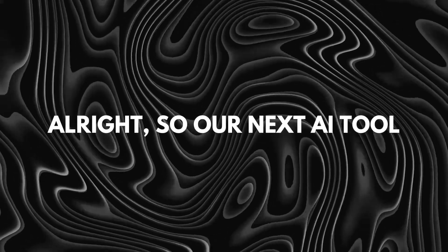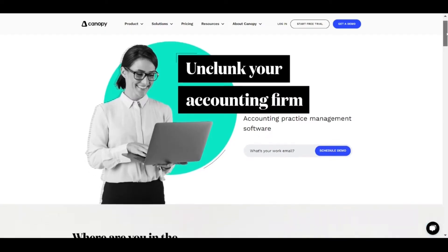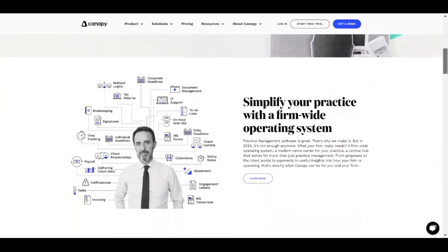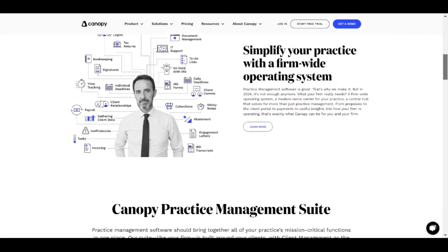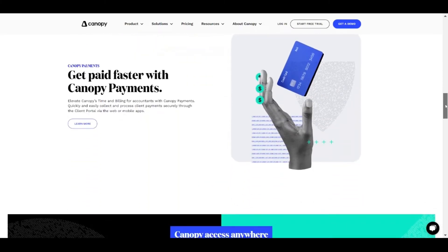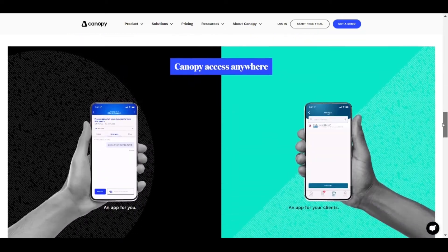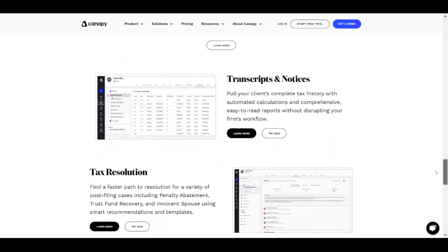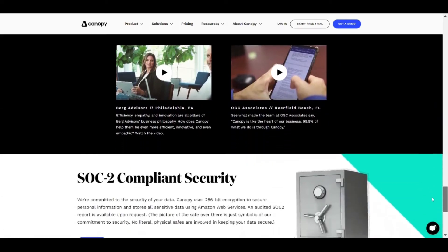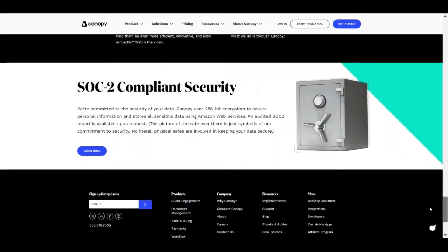Our next AI tool is GetKanopy.com. This tool might be the best tool in this list, as it provides accurate text calculation. It can go through any document, summarize it, find specific or possible errors, and give you a solution to fix those errors — ultimately reducing the chances of any error and streamlining your workflow. It also helps by extracting relevant data from documents, reducing manual work, and improving text accuracy.